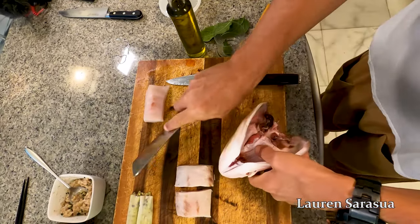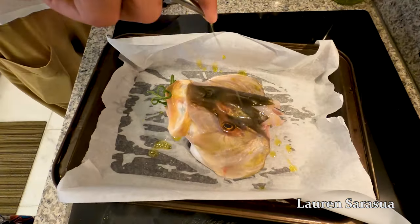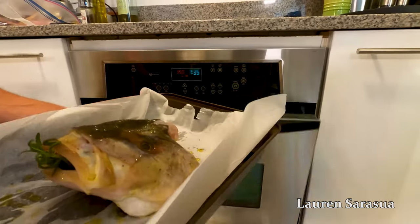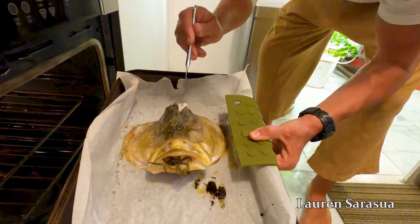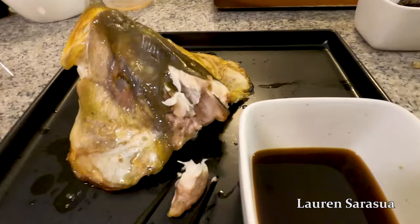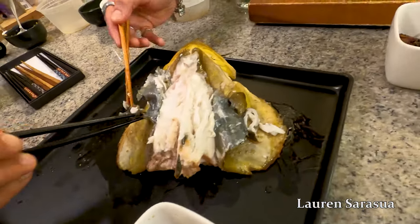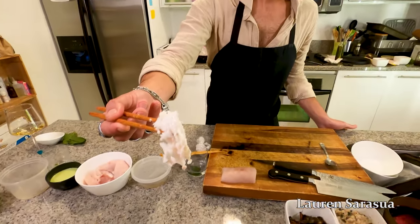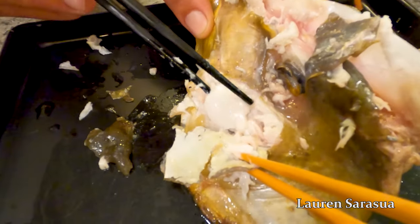First step is to butterfly the head so that you can press it down to lay it more flat while you're baking it. Then you want to take a nice olive oil and drizzle it all over the head. Top it with your favorite salt. Stick it in the oven at 350 degrees Fahrenheit or 177 degrees Celsius. Bake until it's fork tender. Then put some lemon juice on top and it's ready to serve. Look at all of the meat that's in that head — just pull the skin back and you'll see all that juicy meat. Look at this cheek — you never want to forget about the cheeks.